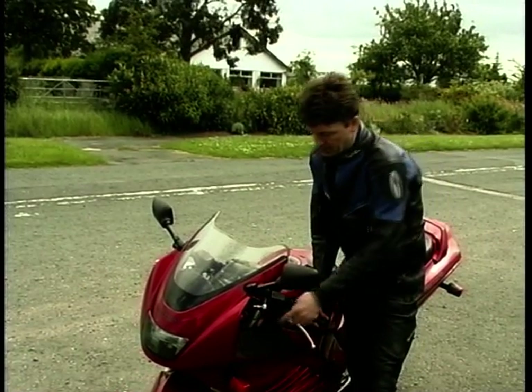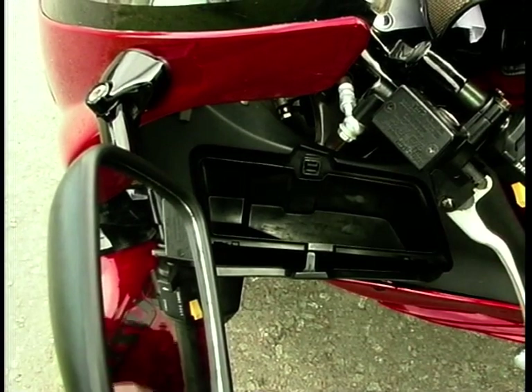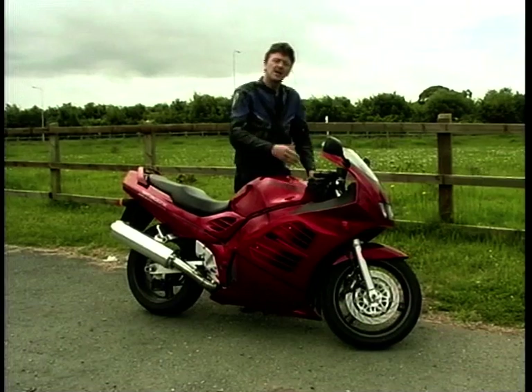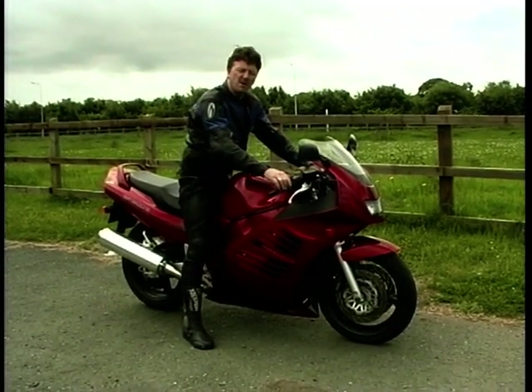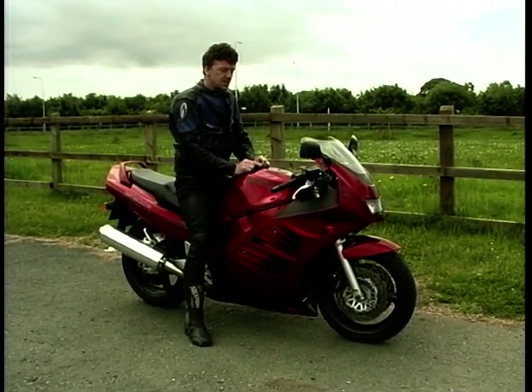Down here in the fairing, there's a little pocket on the side. You can get your sunglasses and a few bits and pieces in there — nothing of any great value because you can't lock it, but it's better than nothing. Climbing aboard the RF, it certainly has quite a sporty feel. It feels a little bit top-heavy when it's stood still, but that disappears very quickly once the wheels are moving.